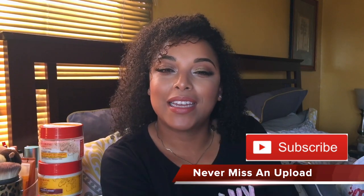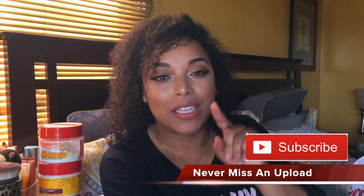Hi Beats and Curls, it's Melissa Q. Welcome back, thanks so much for coming in and taking a seat. If you are new, welcome — come on in, hit the subscribe button and don't forget to hit the notification bell. It's going to let you know whenever I'm uploading, and I upload every Tuesday, Friday and Sunday.